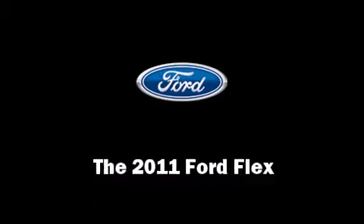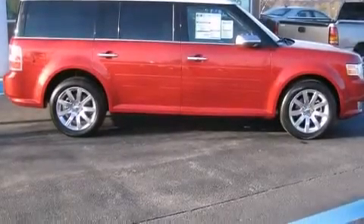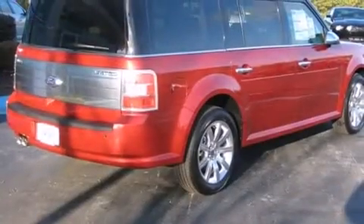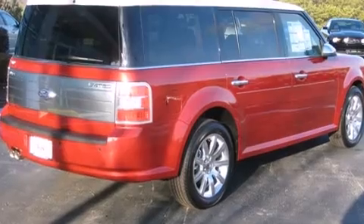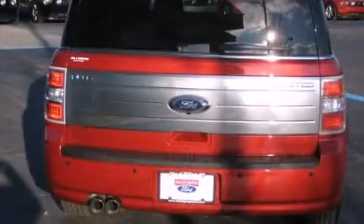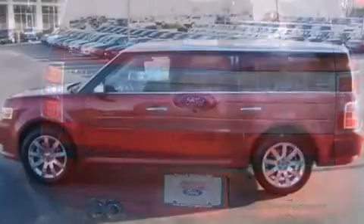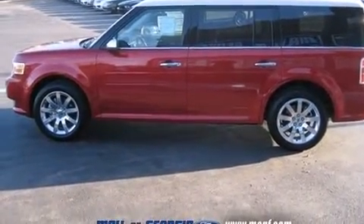Take command of the road in the 2011 Ford Flex. A 3.5-liter V6 engine pairs with a sophisticated six-speed automatic transmission, providing a smooth and predictable driving experience. It includes power seats and adjustable headrests in all seating positions.